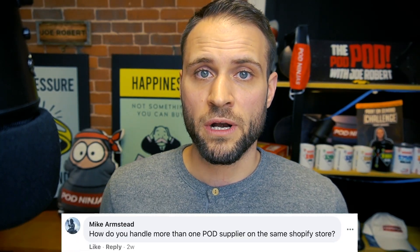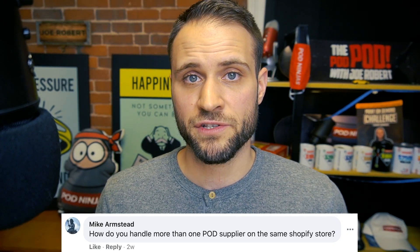Mike asks how do you handle more than one supplier on the same Shopify store. Honestly, there's a little bit of complication here but not much. You would just install multiple print on demand apps onto your store and create products in both of them — the products would show up on your store. The only thing you need to make sure you're doing is having some sort of a shipping rate set up. Some print on demand apps will allow you to create a shipping profile through them, and if they don't, you can just create simple price-based rates. This is the method I show in my free course — the link is down in the description, a free step-by-step course to set yourself up on Shopify.